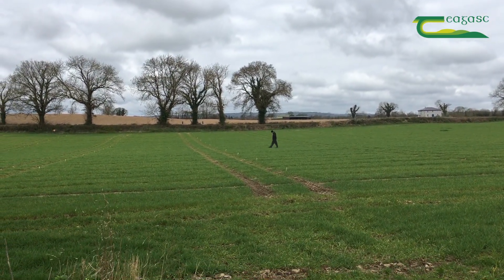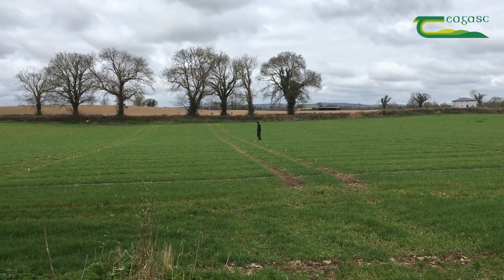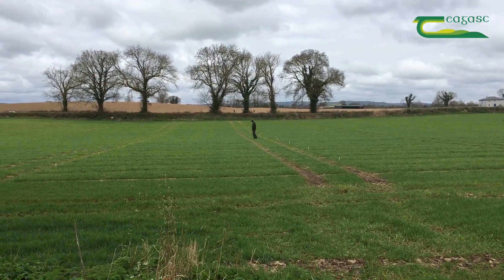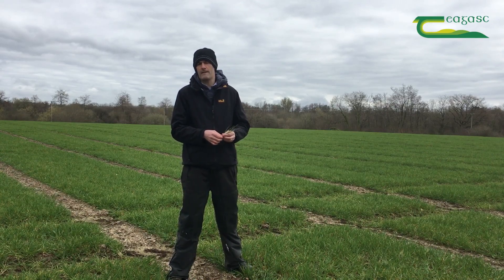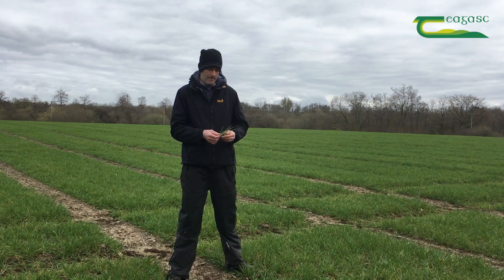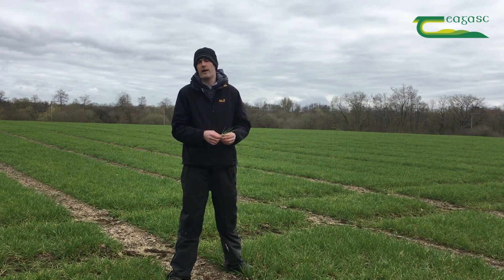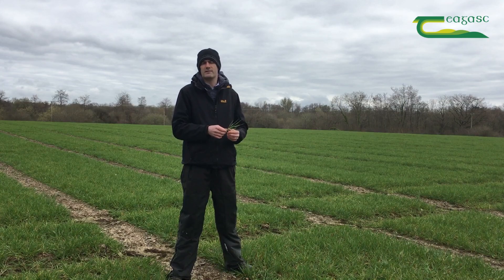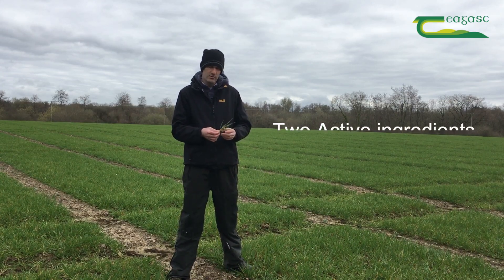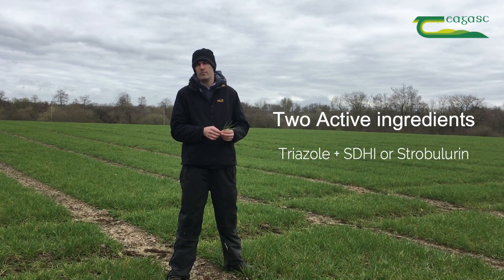We're looking at Rhynchosporium, mildew, and possibly some net blotch. Since we can see some Rhynchosporium in this crop, we need a degree of curtativity. We'll be looking at a proline or pothio-based product, matched with another active ingredient from a different chemistry group to provide control of Rhynchosporium and other diseases like net blotch — an SDHI or a strobilurin such as pyraclostrobin, which is in Modem.